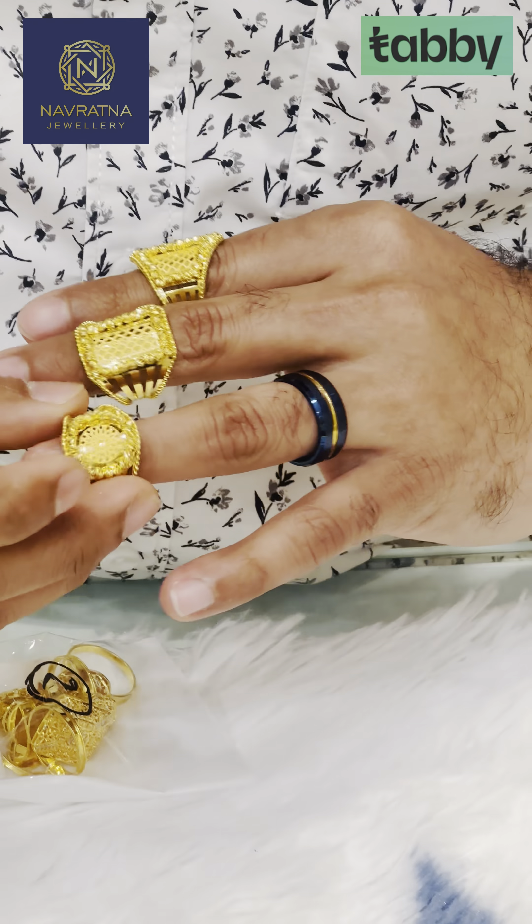It is an affordable price. It is a rose gold coating, white rhodium, yellow gold mix.